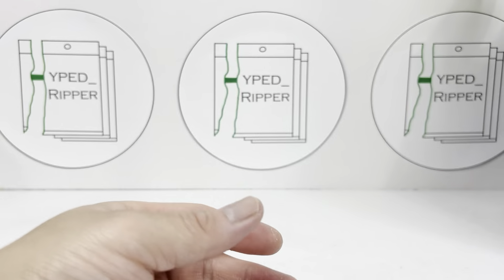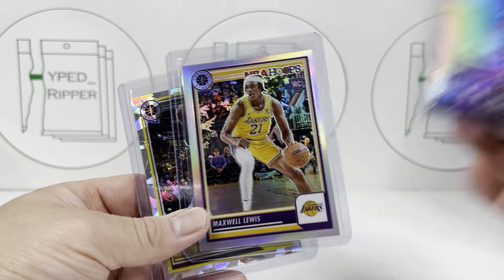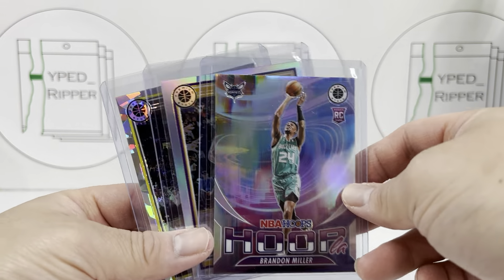Last pack, guys. Thanks for watching — subscribe. Let's see what we can get. Hopefully we get a numbered card. Doesn't look like it today. Scoot, Dyson Daniels, Jovic, OG, Isaiah Joe, Jared Allen, Randle, LeBron Anti-Gravity, Andrew Wiggins, and Herbert Jones.